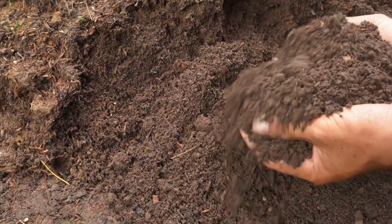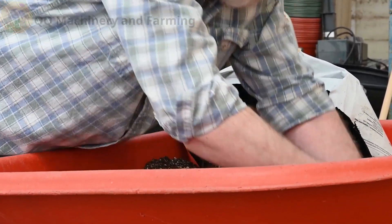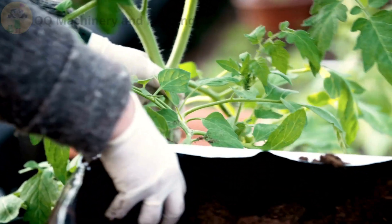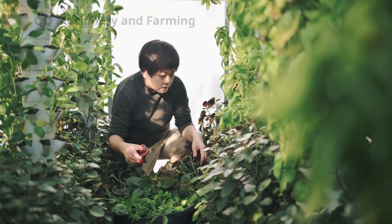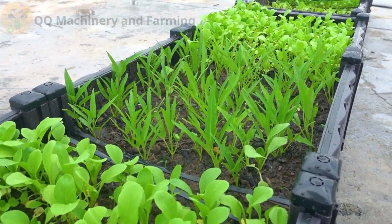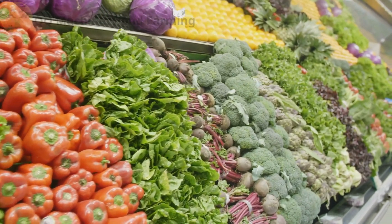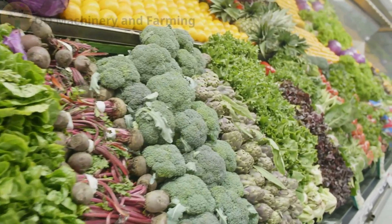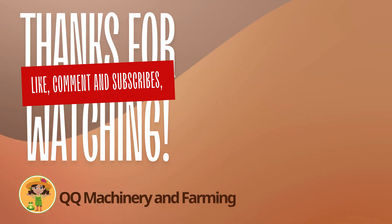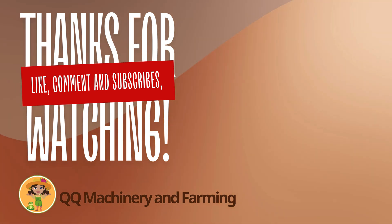Soil farming in greenhouses can be powerful if you treat the soil right. In the next video: hydroponics versus soil — which one's right for you? Thank you for watching and have a great weekend.